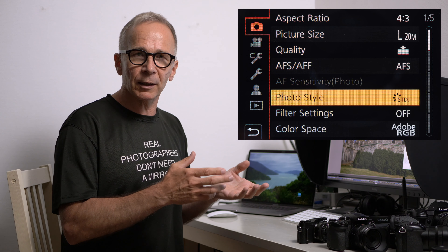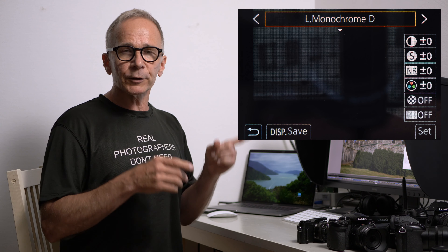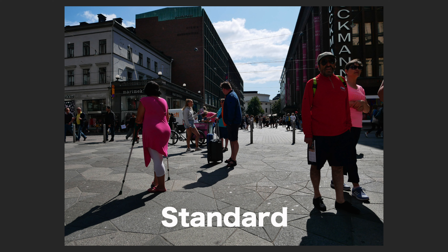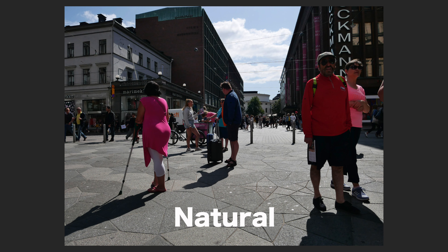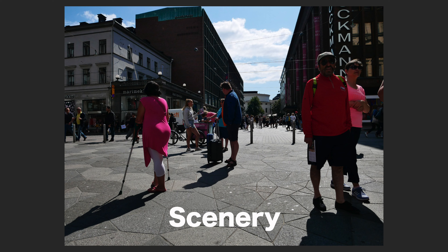Tip number one: learn to know the photo styles on your camera. On Lumix cameras they are called photo styles; on some other cameras they might be called picture styles or whatever. The main thing is that you learn to know those photo styles, then pick one or two favorites and stick with those, and learn to know how they work under different situations.